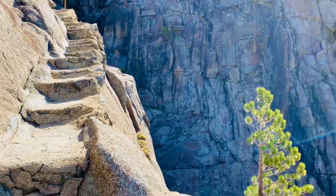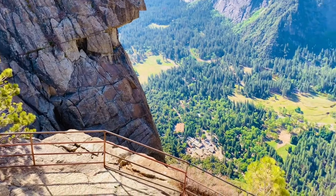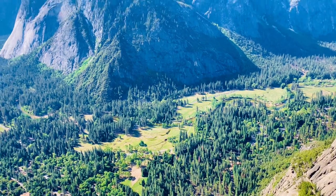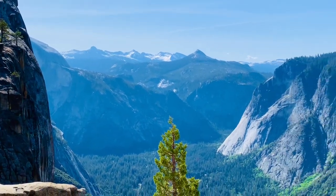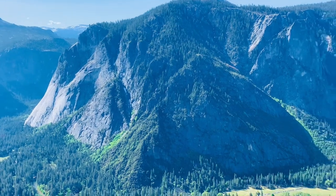If you are planning to do this hike, allow at least half a day if you are in decent shape. This is one of the most famous and difficult hikes in Yosemite National Park, along with Half Dome. The view of the Yosemite Valley, Half Dome, and everything else are breathtaking from here. It's amazing.